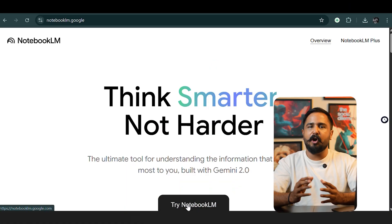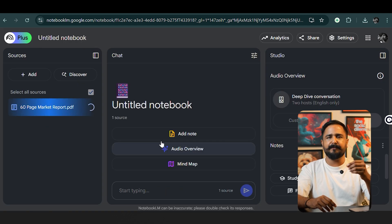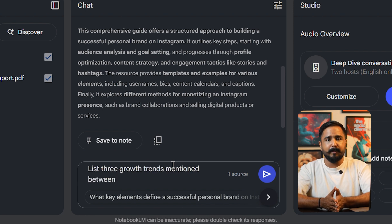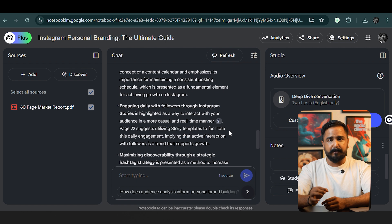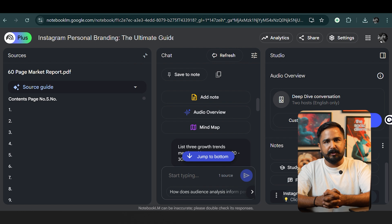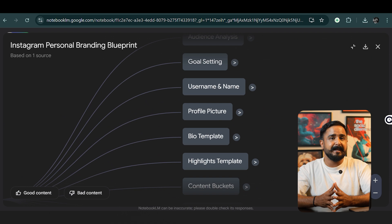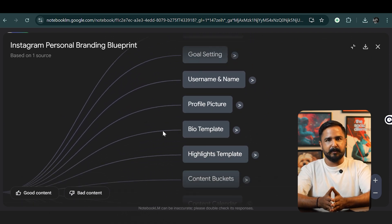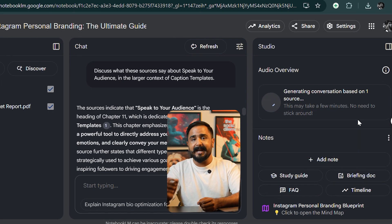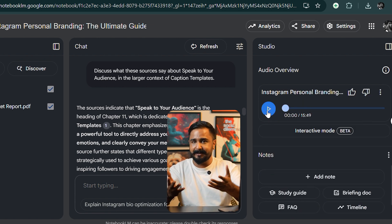The second one is Notebook LM. Long PDFs used to scare me. Now I drag a 60-page market report into Notebook LM, wait a few seconds, and start a chat. I'll ask: list three growth trends mentioned between pages 20 and 30. Notebook LM replies with bullet points and page numbers so I can verify. I can also ask it to create a mind map for the document — and the complete mind map is generated. If a client sends meeting notes, I can ask what action items were assigned to the design team and get a clear checklist. Now I'm converting this document into a podcast — a complete podcast-style discussion between two people — which will make your life much easier.